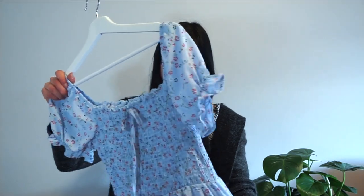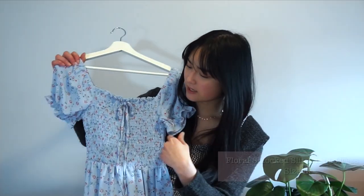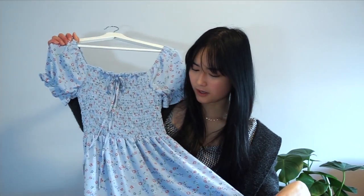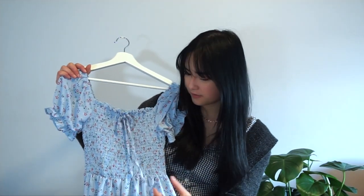The second item that I got is this really cute blue floral dress. I love how it cinches up in the top area and then flares out on the bottom. I actually think this might fit me pretty well. I love how there's a bow in the front — the fabric is super smooth and silky.